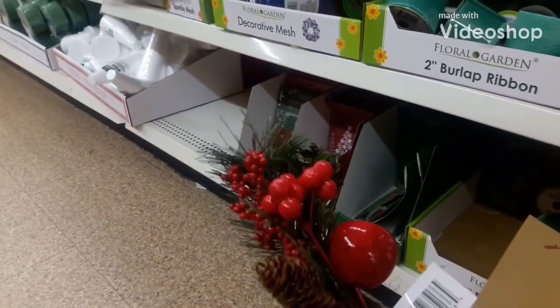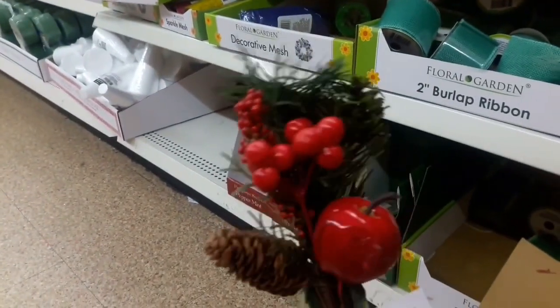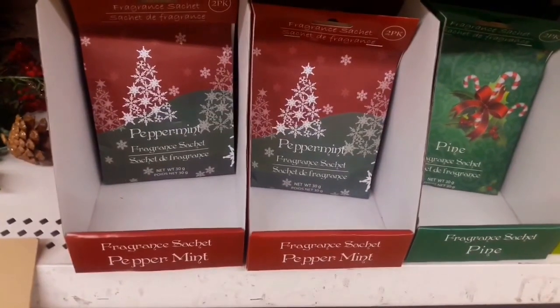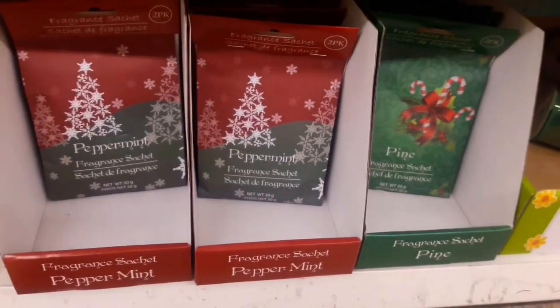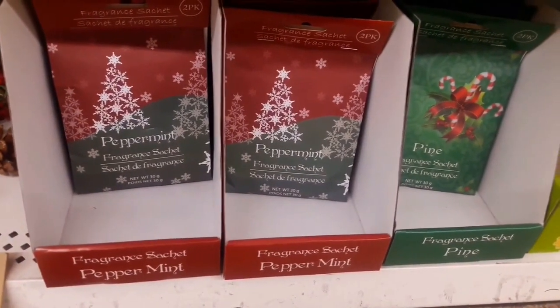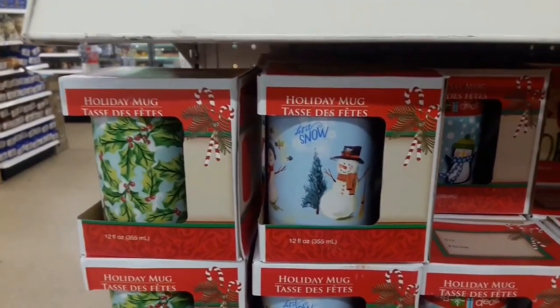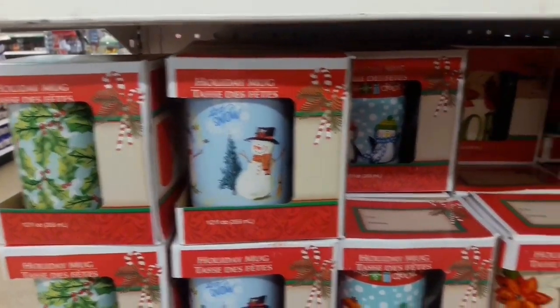I quickly looked at the floral selection, and what really caught my eye were these picks with the festive holiday apples, cranberries, and greenery. And I don't know if you guys have ever tried these Dollar Tree sachets, but they are actually a great buy. The scent lasts a very long time — they're very good for small spaces like your car or drawers.